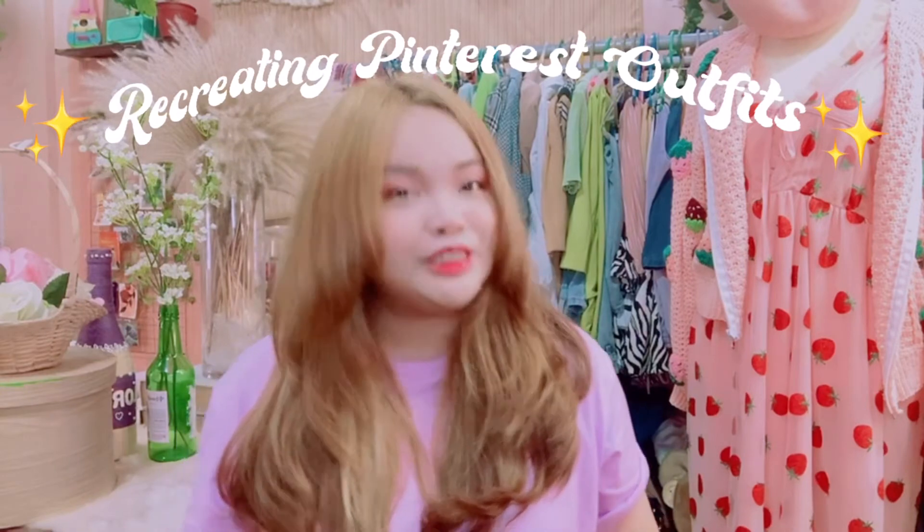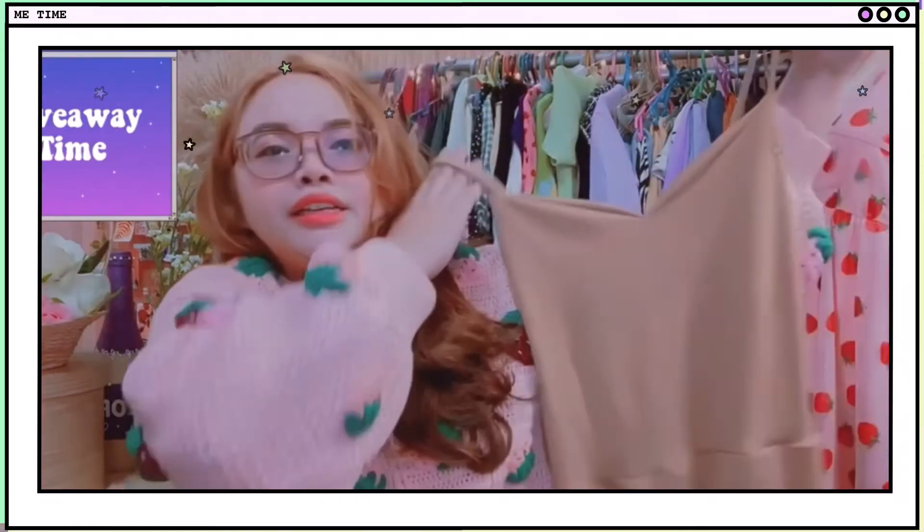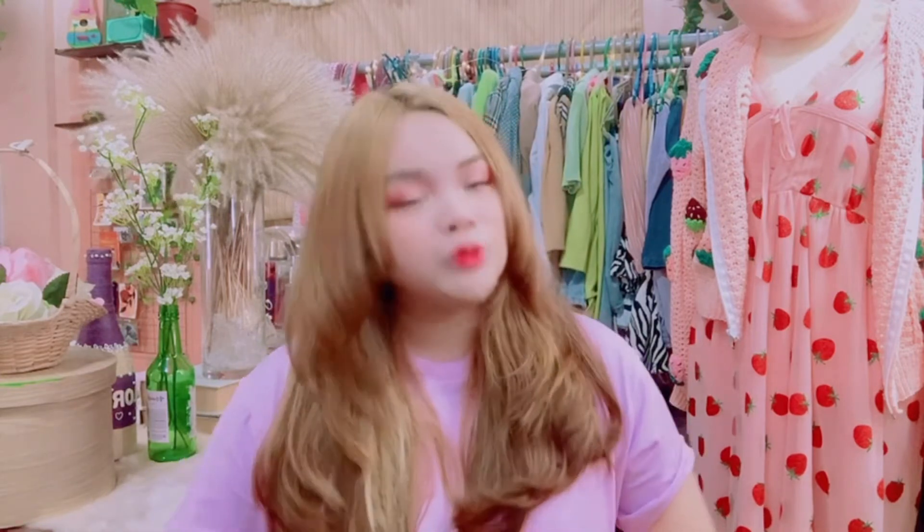Today's video is a Recreating Pinterest Outfits video. But before we dive in, I just want to make a quick reminder that we have an ongoing giveaway here on my channel. If you did not watch my last video, I shared that I will be giving away some things including this super cute pair of cherry earrings. You still have 5 days to join when this video goes up because the winner announcement will be August 20. I will link that video down below or up in the cards.